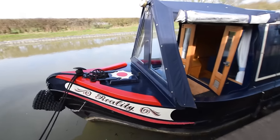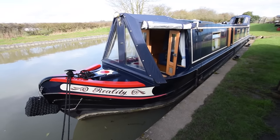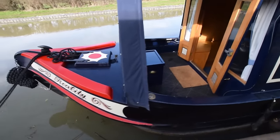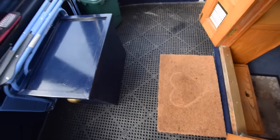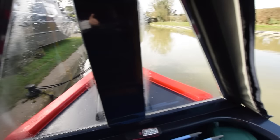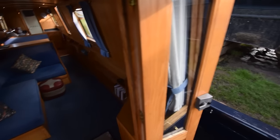Two six-kilo gas bottles in the forward locker with a changeover valve. It's an integral water tank — 800 litres — and the water pump was replaced in February 2024. The glazed cratchboard and pram hood were recently renovated; the zips were fixed in September 2023.